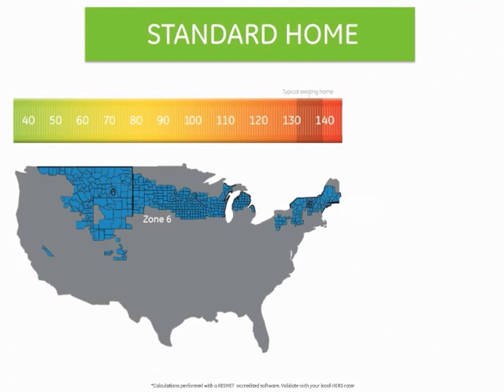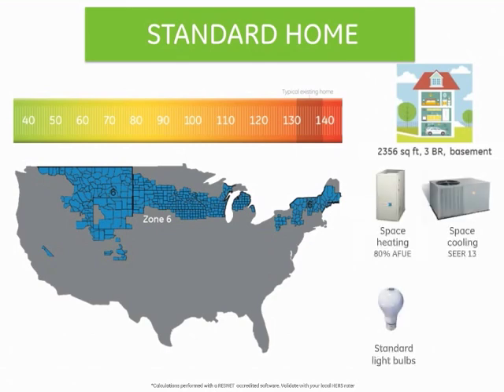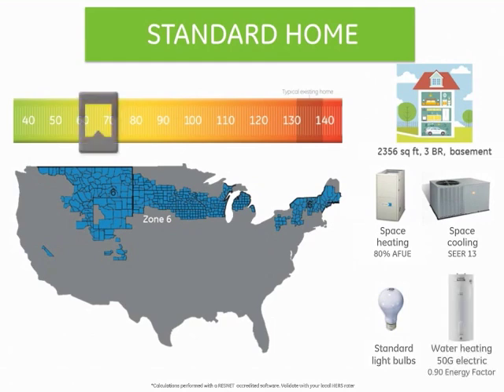Up north in Climate Zone 6, shown in blue on the map, a medium-sized new home with a basement, equipped with standard light bulbs, a standard furnace and air conditioner, and a standard electric-resistant water heater, would be rated 66 on the HERS index.